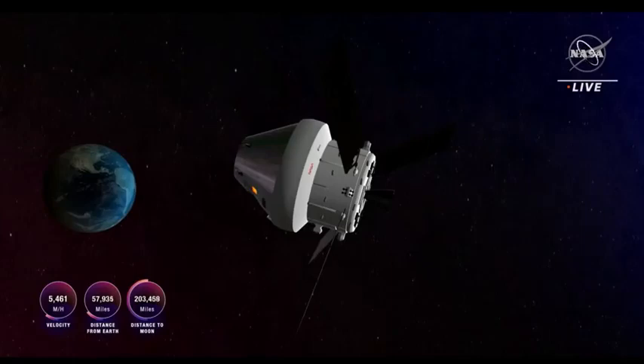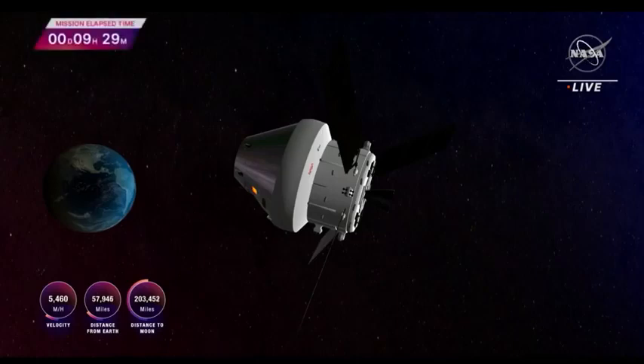Here are some statistics on Orion: now nearly 58,000 miles away from Earth, 203,000 miles away from the moon, and traveling at 5,459 miles per hour.